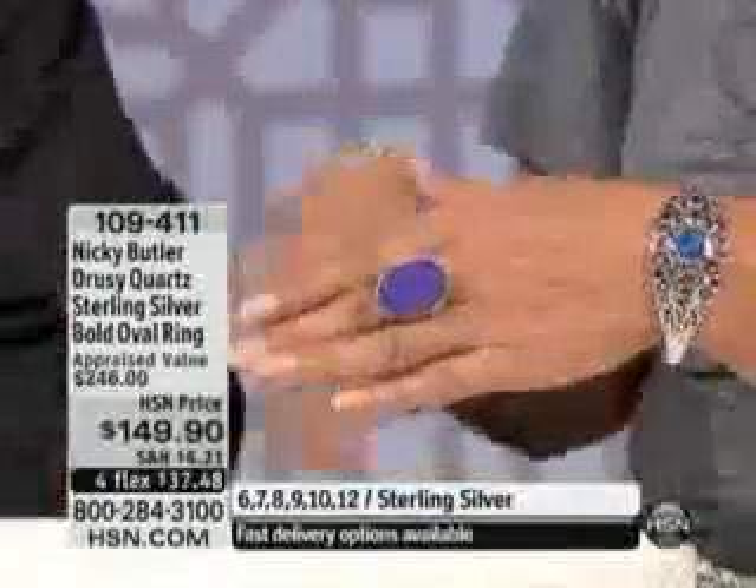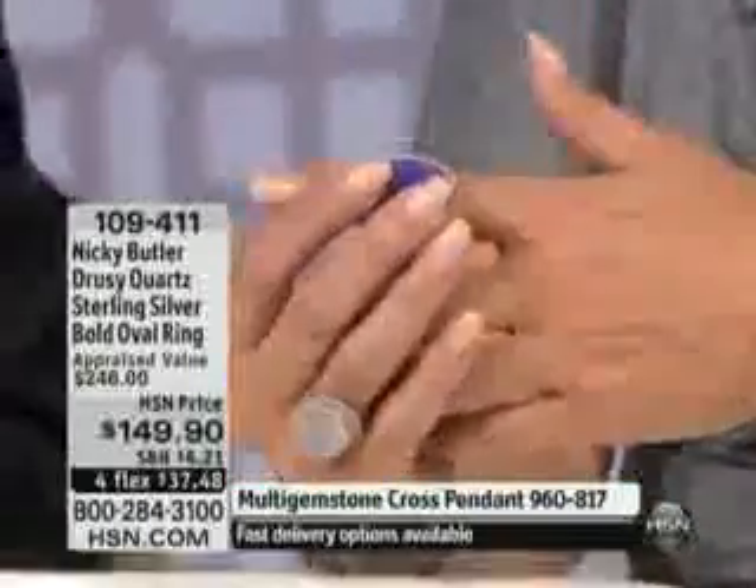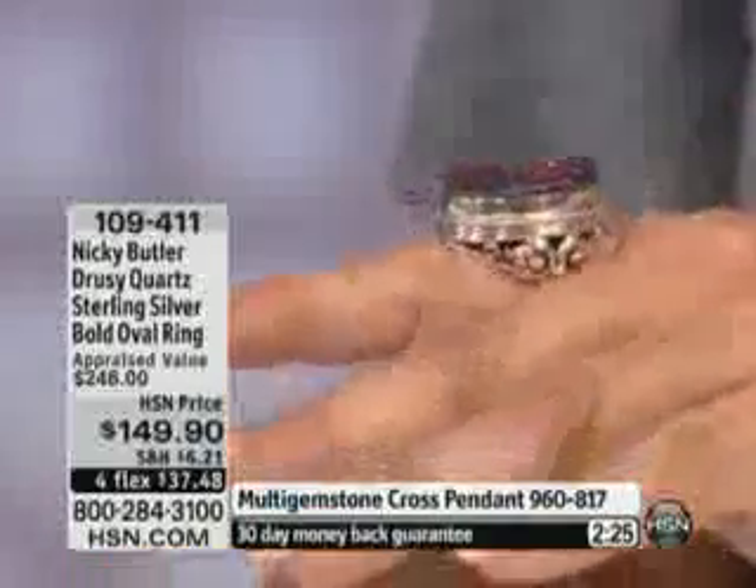Now we're going to talk about your big druzy ring. There are 150 left — that's it. This is a big, huge stunner, actually. It's all about that big, wonderful oval. That's an 18 by 24 millimeter.